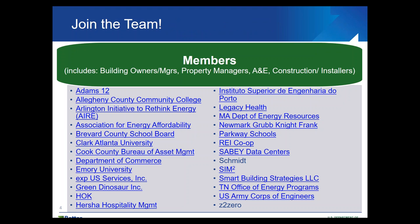We're very excited that we just launched our tech team in November. We've had two tech team meetings, and we also presented two successful sessions at the Better Buildings Summit last month in D.C. Our current list of members includes building owners, managers, property managers, A&E firms, and construction industry and installers. We'll provide this PowerPoint file and a link to the recording to all of you participating today.